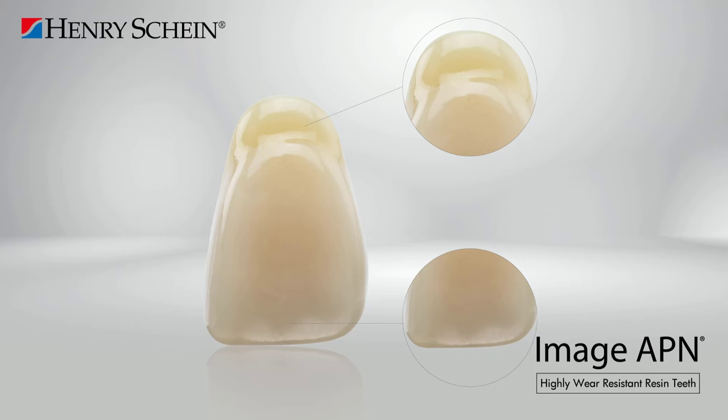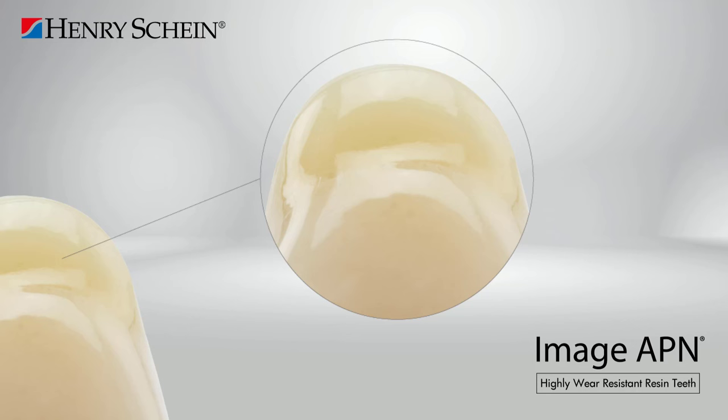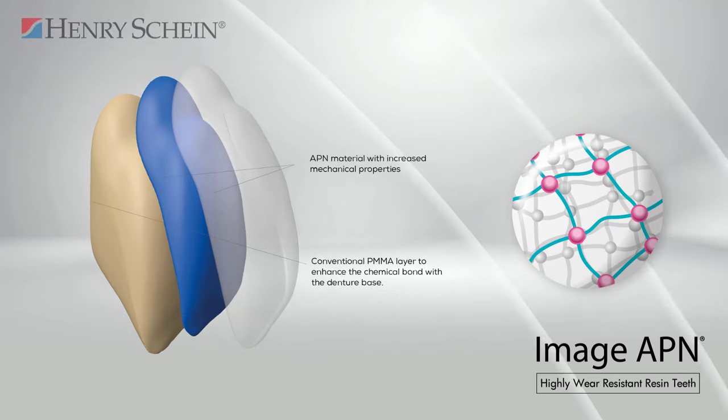Imageapien teeth are manufactured with three layers, allowing for the identification of three different aesthetic zones with natural translucency and well-defined mamelons. The stratification of these three layers enables the cervical zone to be slightly darker than the tooth crown to create a natural appearance, intensifying according to the shape, size, and volume of the tooth. They provide an appropriate incisal translucency that allows for systematic integration of mamelons.